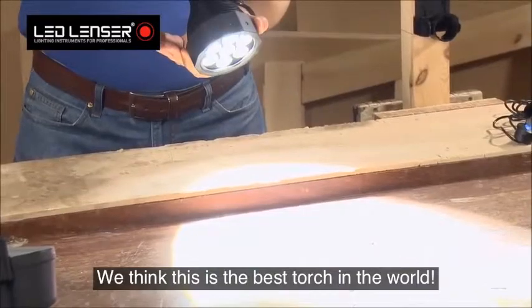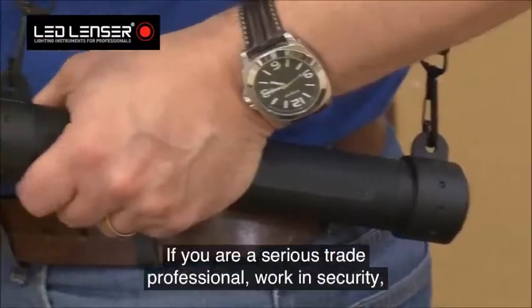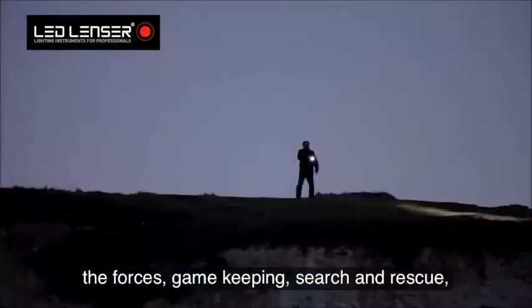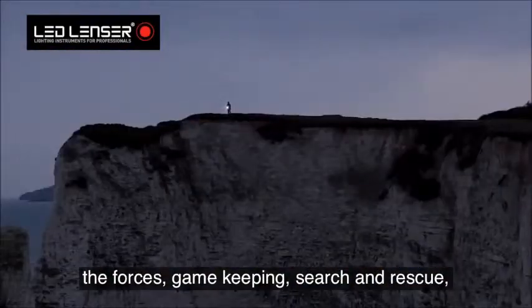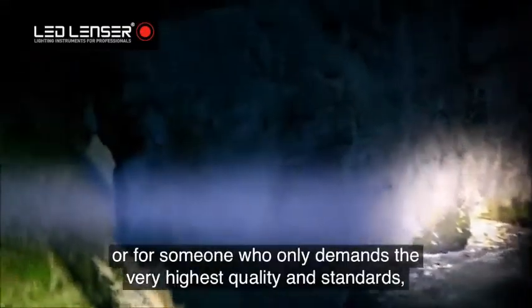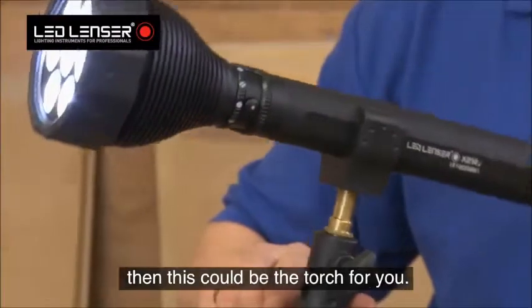We think this is the best torch in the world. If you're a serious trade professional, work in security, the forces, gamekeeping, search and rescue, or you have to buy a very special gift for someone who only demands the very highest quality and standards, then this could be the torch for you.